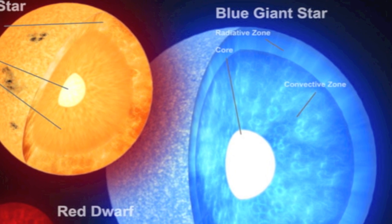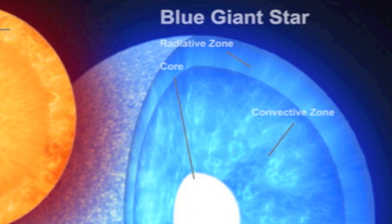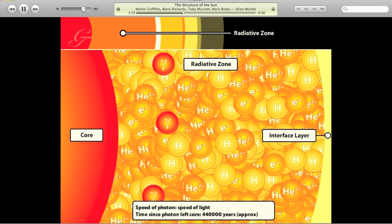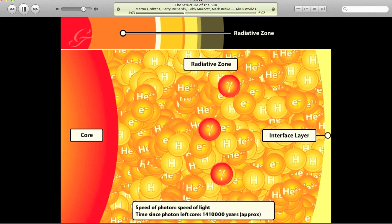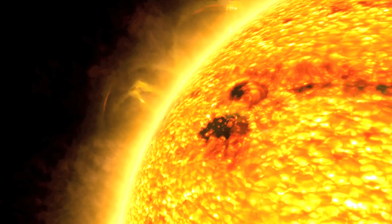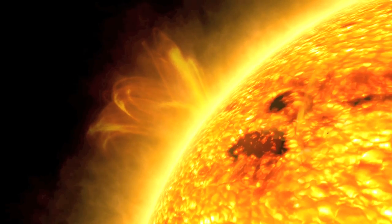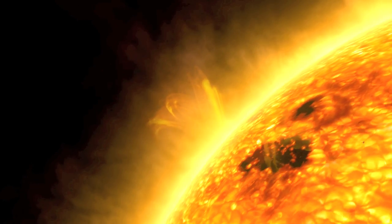Giant stars have a much smaller radiative zone and a larger convection zone, making radiation by fusion a more efficient process. This process of collision and re-emission takes a lot of time. It can take a photon passing through the radiative zone nearly three million years just to get to the surface. These photons from the sun had to go through a lot, as well as millions of years, to reach our eyes.